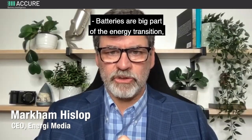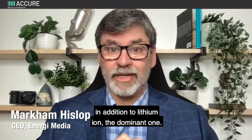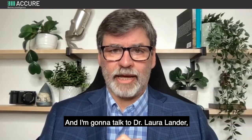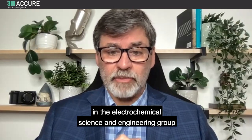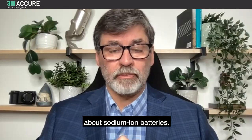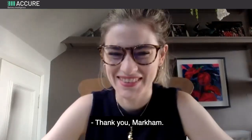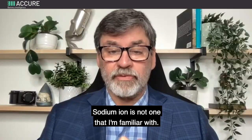Batteries are a big part of the energy transition and there are a number of competing technologies out there in addition to lithium ion, the dominant one. I'm going to talk to Dr. Laura Lander, who is a postdoctoral research associate in the electrochemical science and engineering group at Imperial College London, about sodium ion batteries. Welcome to the interview, Laura.